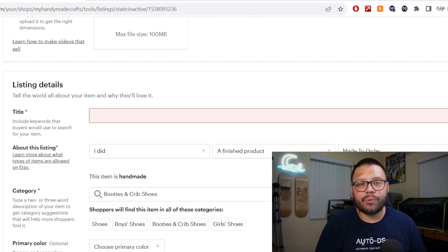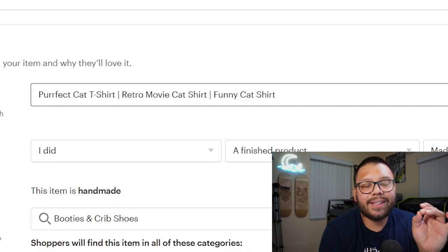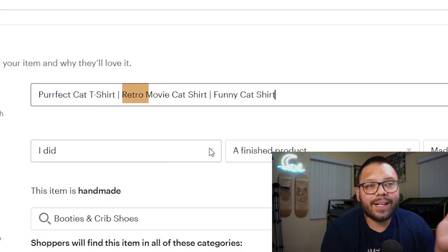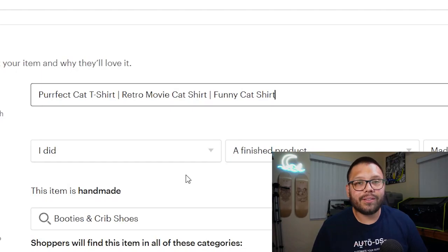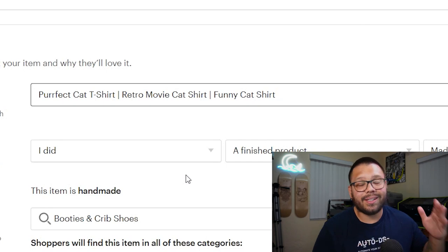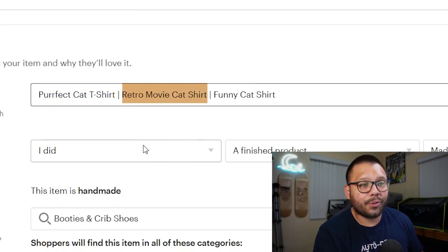Let me give you an example of a title I would write for a cat t-shirt. Here's a bad example: 'Perfect cat t-shirt | Retro movie cat shirt | Funny cat shirt.' With those breaks and any extra punctuation — whether it be a dash, a pipe, a comma, a period — it's going to break up your SEO. In this case, the only keywords you're going to rank for are 'perfect cat t-shirt,' 'retro movie cat shirt,' and 'funny cat shirt.' Punctuation severely limits how many keywords you can rank for.